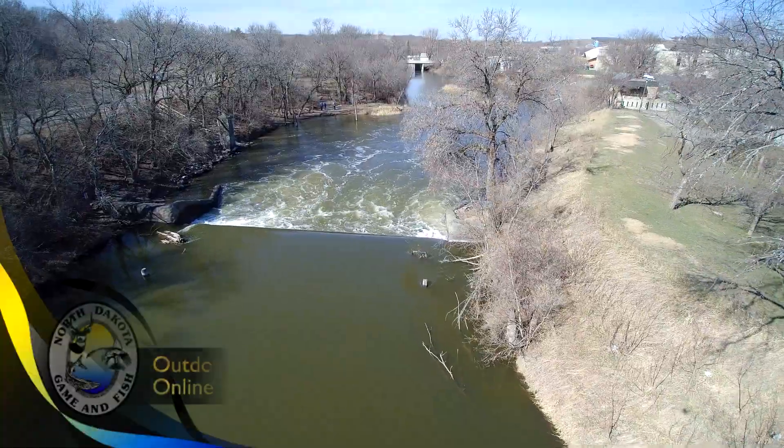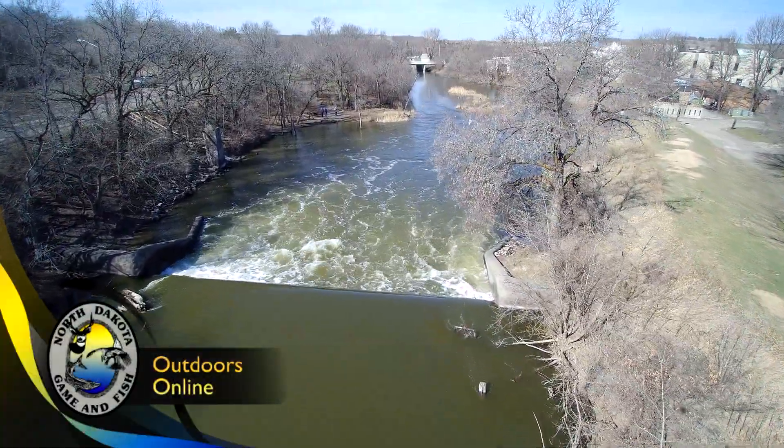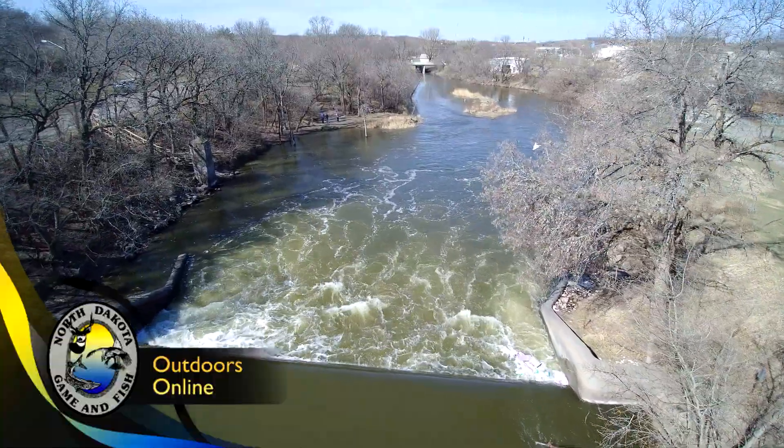A lot of good information, Karen. Thank you. For more information about lowhead dams, go to the North Dakota State Water Commission's website at swc.nd.gov. For Karen Goff from the North Dakota State Water Commission and the rest of the staff here at the Game and Fish Department, thanks for joining us for this week's Outdoors Online. We'll see you again next week.